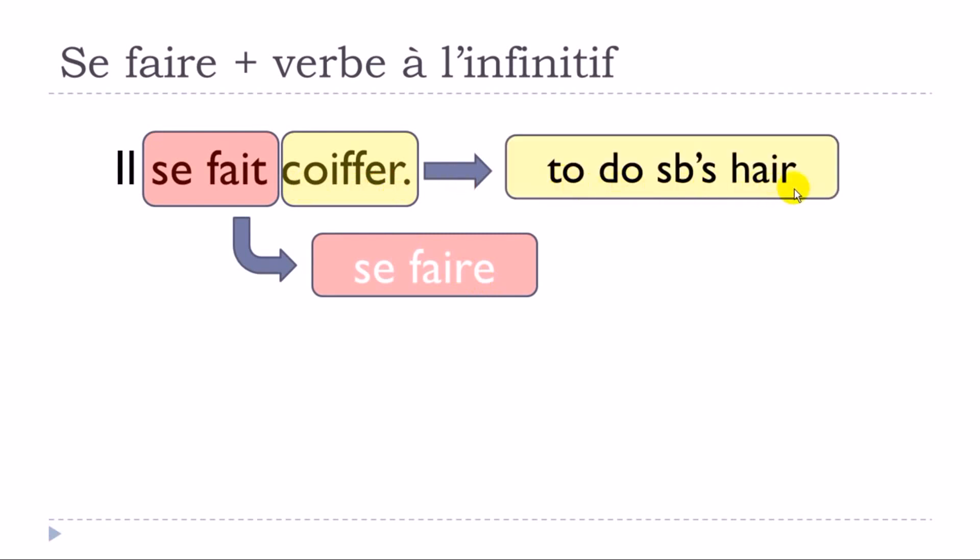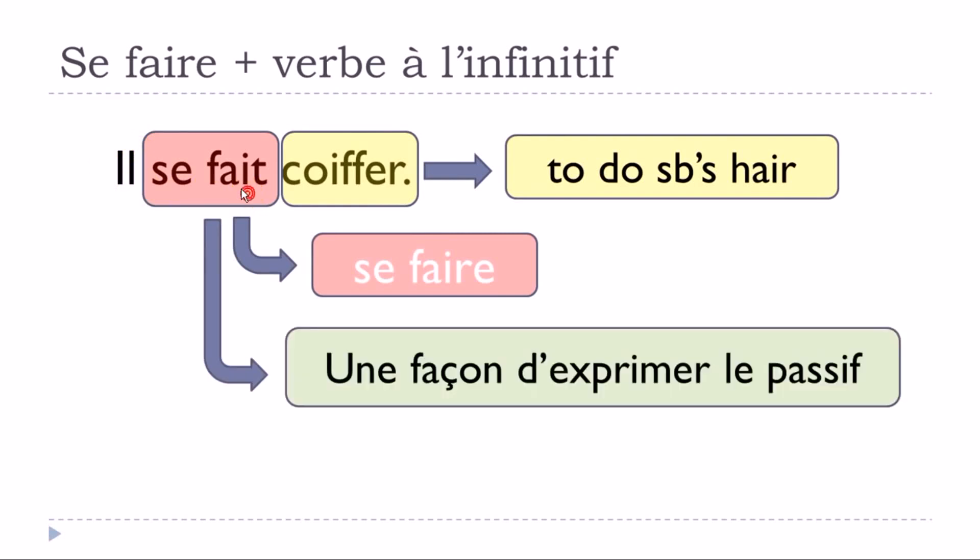In English, 'coiffer' means to do somebody's hair. If you take the time to look at the sentence, it doesn't really make any sense when you get 'il se fait coiffé,' because it would be strange that he would do the action himself. The clue is that 'se faire' is a way to express the passive — 'se faire est une façon d'exprimer le passif.'